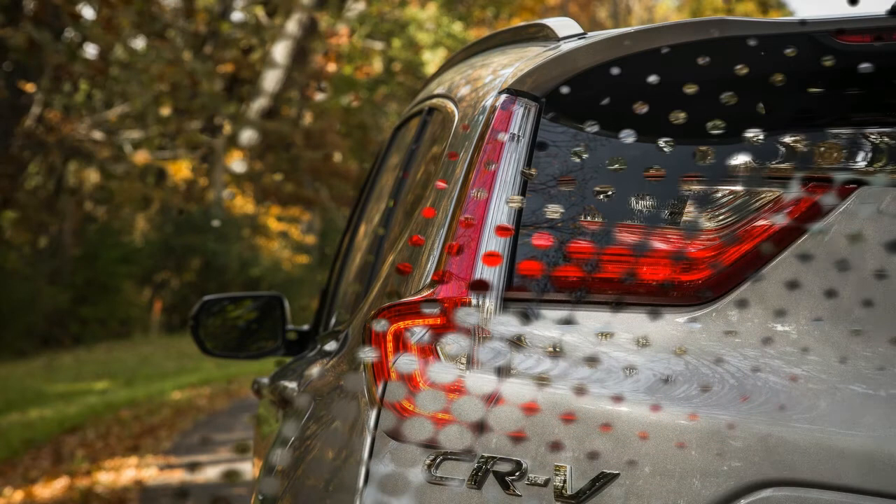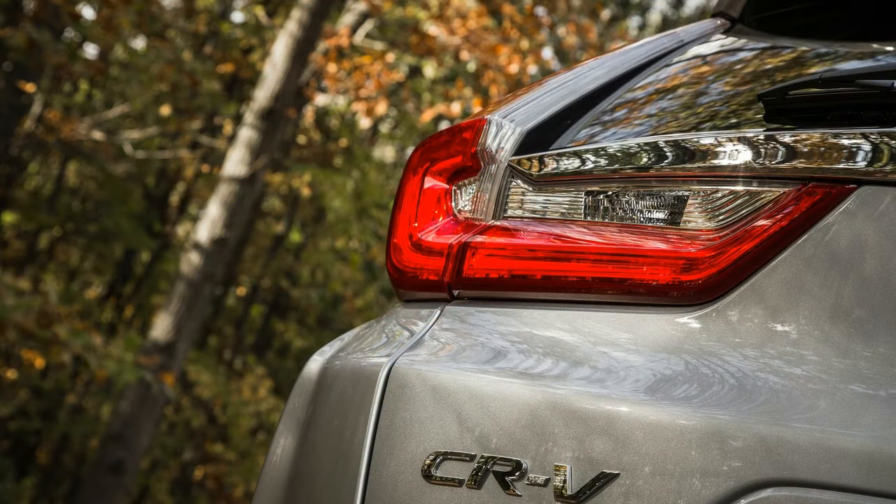Combined with sleeker and sharper exterior styling, the CR-V was highly improved for 2017.